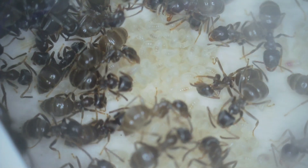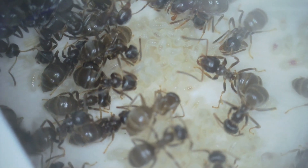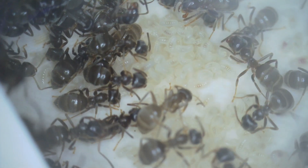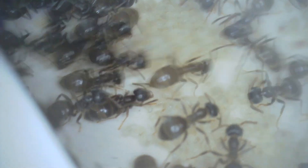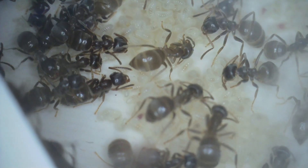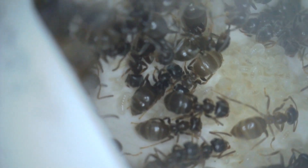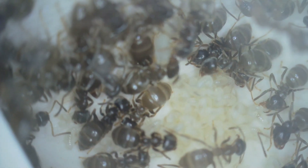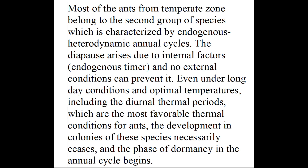That is why people are able to get away with not hibernating their Tetramoriums, for example. However, the other type of ant is called endogenous heterodynamic, and they must hibernate. They look at other factors, not just temperature, to determine when winter is coming, and they will go into diapause no matter what. You cannot keep Lasius niger warm and fool them that winter doesn't come.